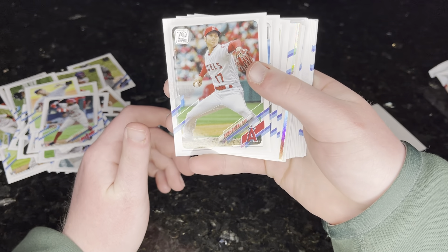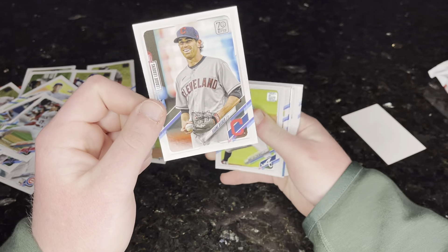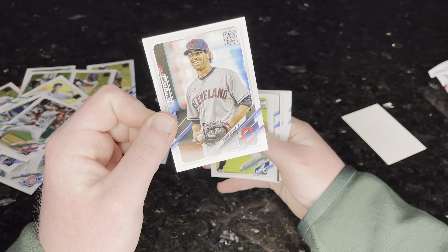Mo Lester. Starling Marte. I see some kind of shiny thing there. Brandon Ayub. Bobby Dalbec rookie. Danny Duffy. Finally we get an Indians card — and a good Indians card too. That's pretty dope. Shohei Ohtani. Another Indians card — another dope Indians card.